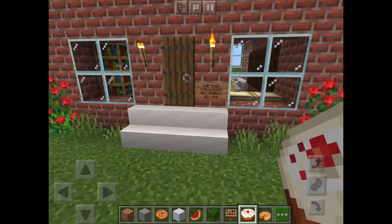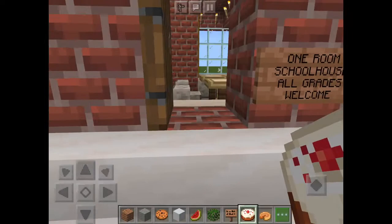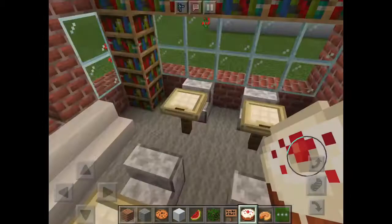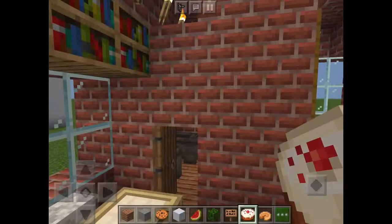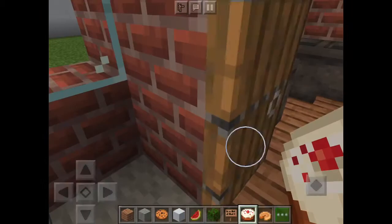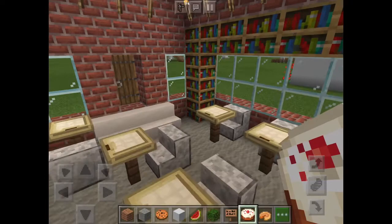The last building in my coastal village so far is the one-room schoolhouse — an all-grades schoolhouse. There are four student desks along with the teacher's desk, and I used trapdoors as a chalkboard. Books are all around as textbooks. There's a shared bathroom with three toilets and two sinks, and then I have the cafeteria — it's bring-your-own-lunch only. That's the schoolhouse; it's pretty tiny.